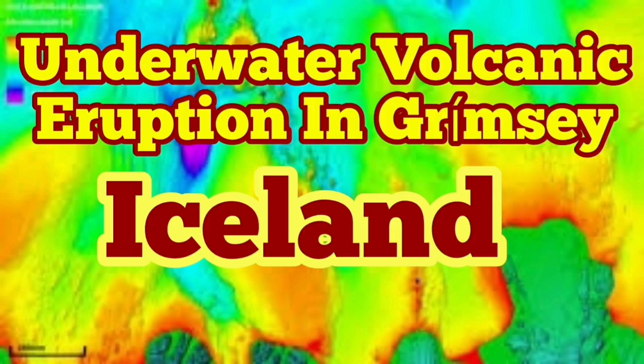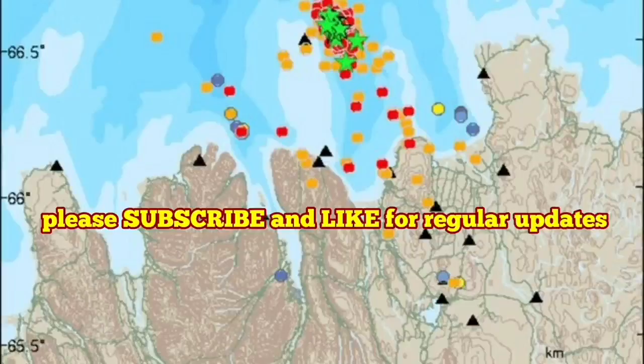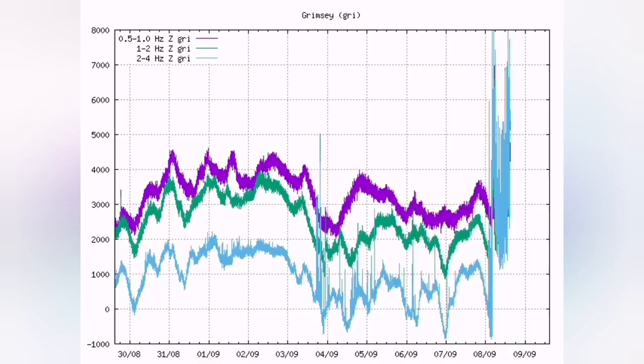A possible volcanic eruption in the Grimsey area of Iceland, that is in the north. In the morning I mentioned in a video that we will have some eruptions, it seems, into the north or east. And now you see the Grimsey chart — the harmonic chart — showing eruption.